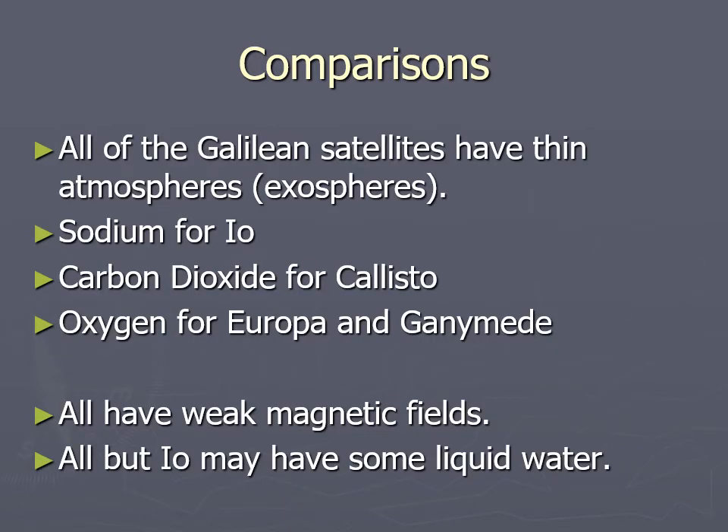All these Galilean satellites have thin atmospheres, in the sense that it's like Earth's exosphere. It's a sodium atmosphere for Io, probably due to volcanic activity; carbon dioxide for Callisto; and oxygen for Europa and Ganymede. That oxygen is not from photosynthesis — it's probably because the outer parts of those moons are coated in ice, and cosmic rays and solar radiation hitting the water breaks it down into oxygen and hydrogen. The hydrogen leaves, and the oxygen hangs around for a little bit and then leaves.